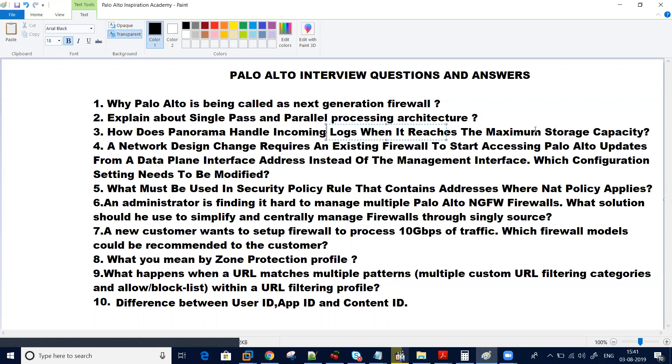Another important question that interviewers generally ask is: suppose you have an existing firewall that requires a network design change to start accessing Palo Alto updates from the data plane instead of the management interface. So what configuration settings need to be modified for this? Is there any routing or anything else required? What is the exact concept in Palo Alto which has been introduced for this?